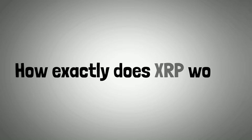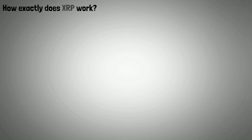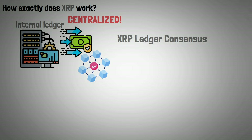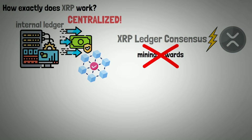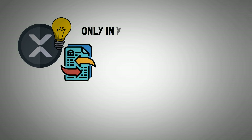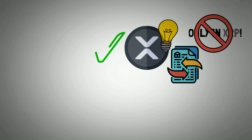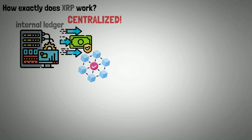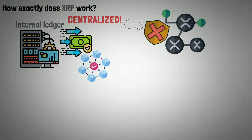Now let's look at how exactly XRP works. Because the internal ledger of the servers ensures transactions based on consensus, that is what makes it centralized. The XRP Ledger Consensus Protocol powers XRP, and it does not offer mining rewards. Ripple Labs manages the distribution of new coins. The Ripple platform's intriguing feature is that transactions aren't restricted to XRP — the protocol also accepts cryptocurrencies like Bitcoin and fiat currencies like dollars or euros.